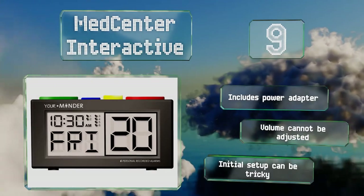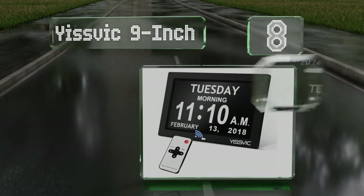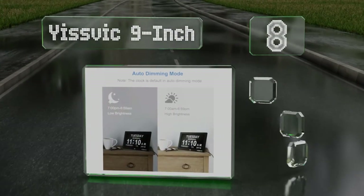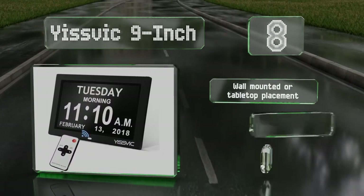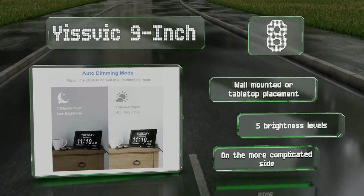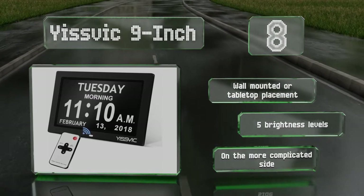At number eight, the remote that arrives with the Yisvich nine-inch makes it a breeze to control even from 10 feet away — the distance up to which it can be clearly viewed. Because it offers 12 alarms, you won't have to pick and choose which daily events need an alert. It can be wall-mounted or placed on a tabletop and offers five brightness levels, however it is on the more complicated side.